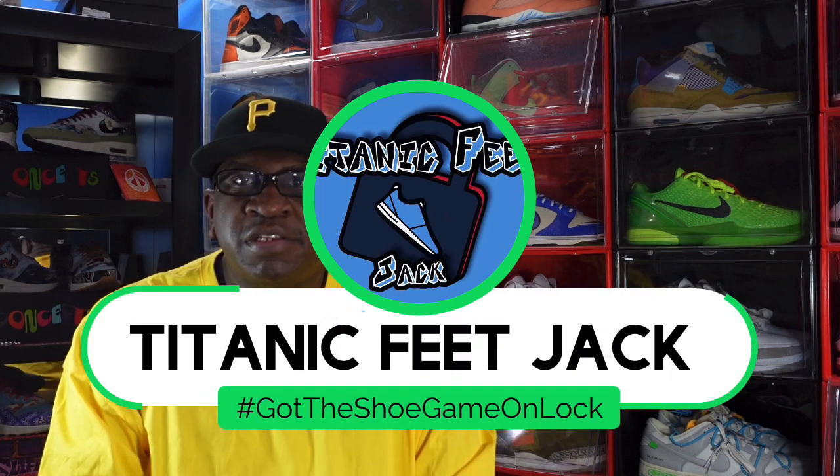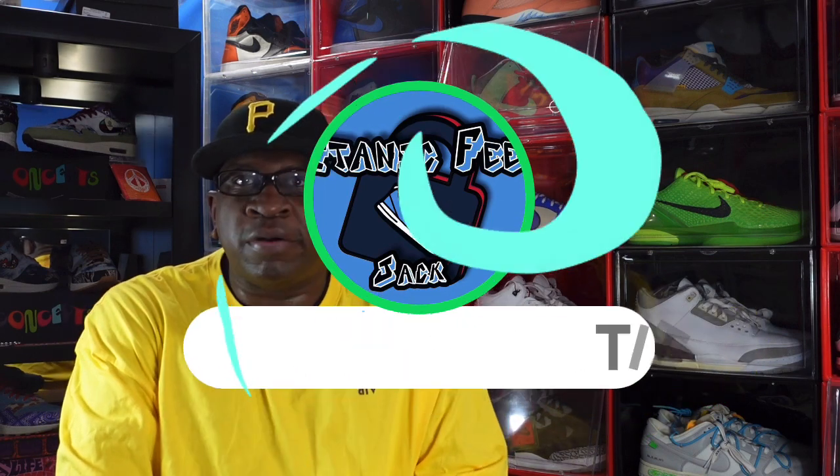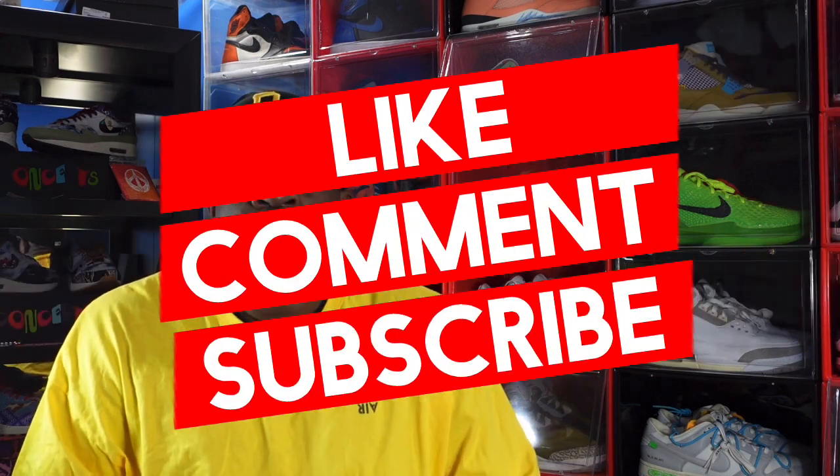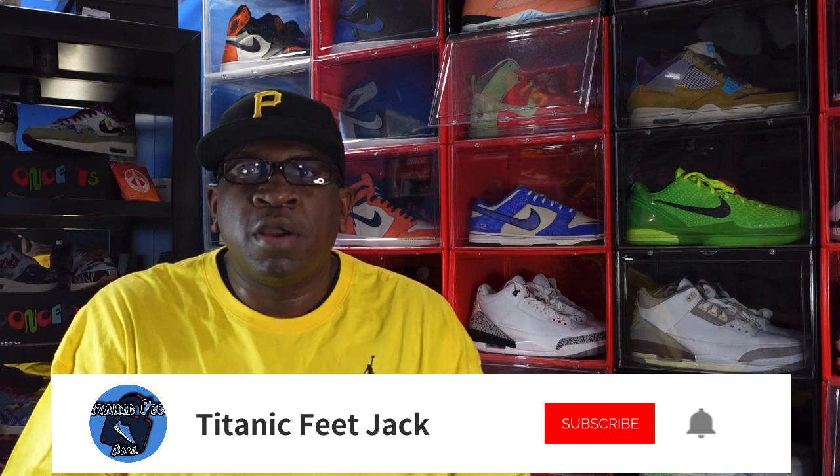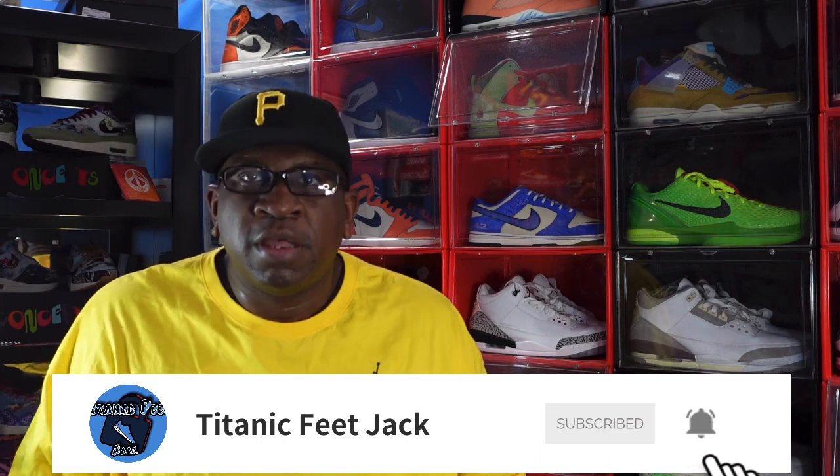What's up everybody, it's Titanium Feet Jack and I'm back with part two of the countdown of my top 15 sneakers of 2022. Before we continue, I need a couple things from you — hit that like button, leave a comment letting me know your thoughts, and turn on that notification bell. Also sub up to the channel if you haven't already.